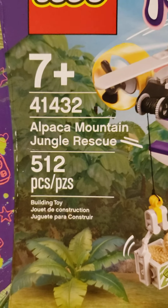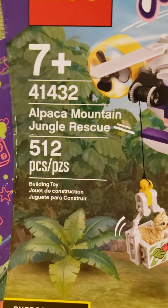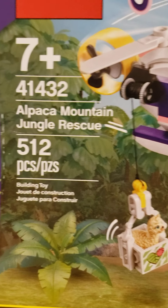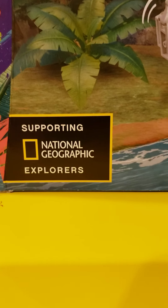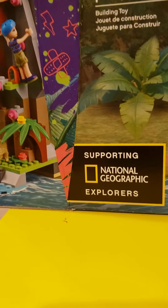Hi Sunflowers! Today I have the new Alpaca Mountain Jungle Rescue Set. It has 512 pieces, it's ages 7 and up, and it is set 41432. And this is actually supporting National Geographic.